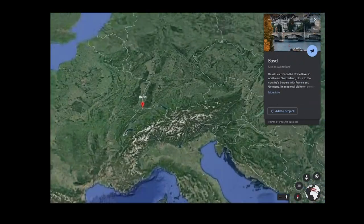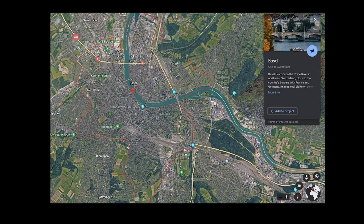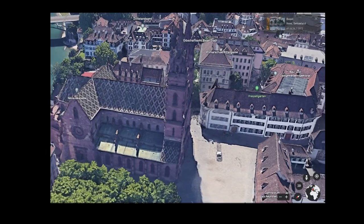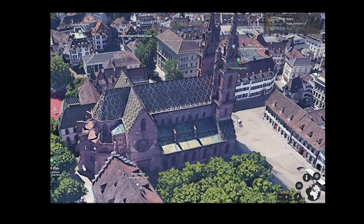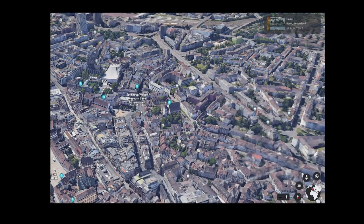Hello everyone, and welcome back to yet another video. The subject of today's video takes place in the Swiss city of Basel, and we will be focusing on their sprawling tram system. The focus of today's video is Basel tramline number 10, which is one of the only tramlines to run into an entirely different country. So, without further ado, let's get right into the video.